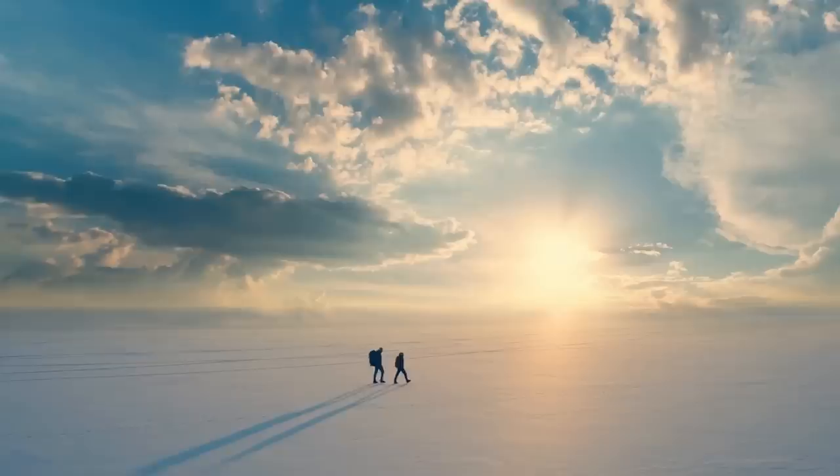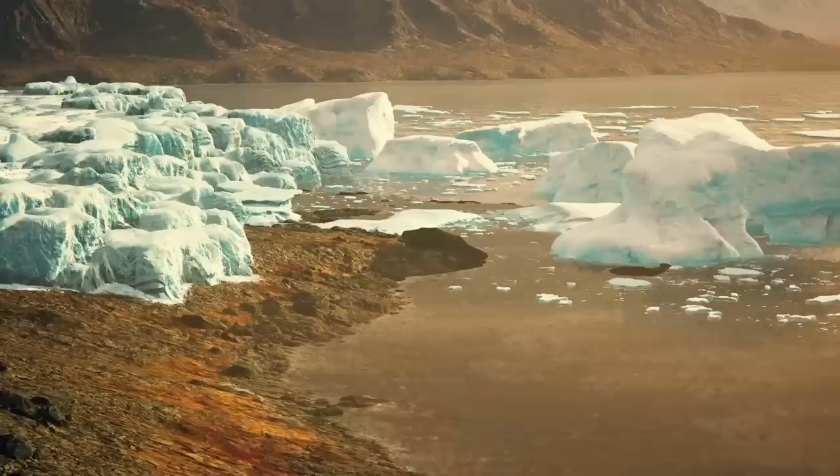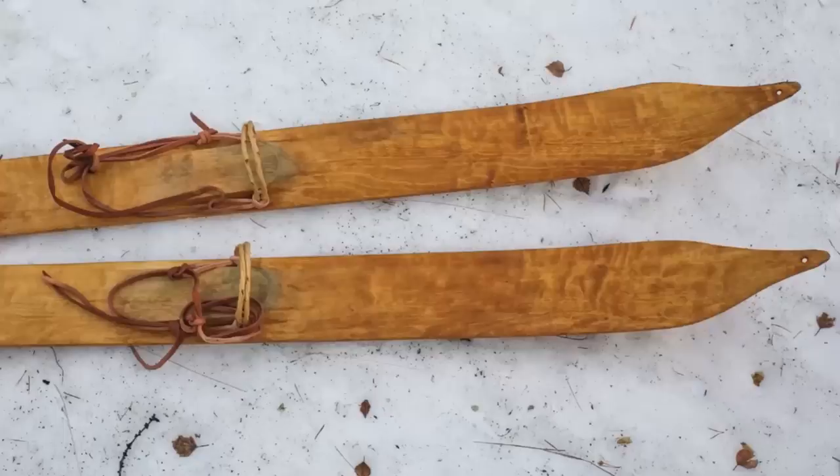It was later picked up by archaeologists with a program called Secrets of the Ice, who specialize in glacial discovery. They've already discovered other things in Norway's melting glaciers, from medieval skis to discarded tunics once worn by Viking warriors.